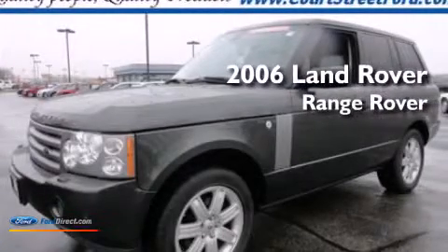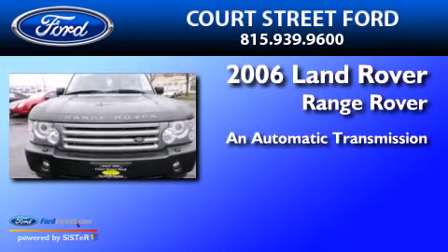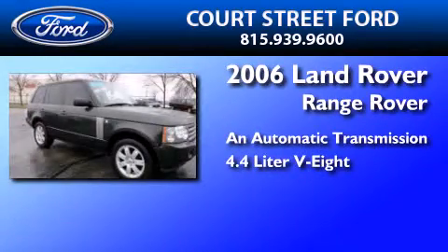This is a 2006 Land Rover Range Rover. This SUV has an automatic transmission and a 4.4-liter V8.